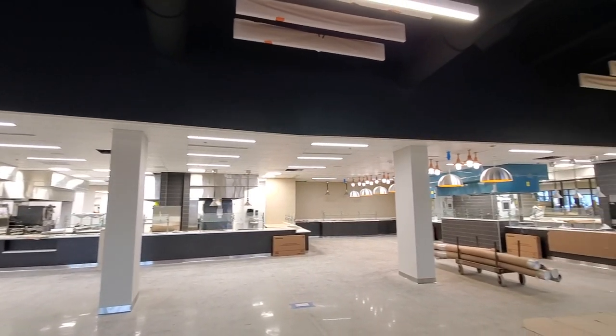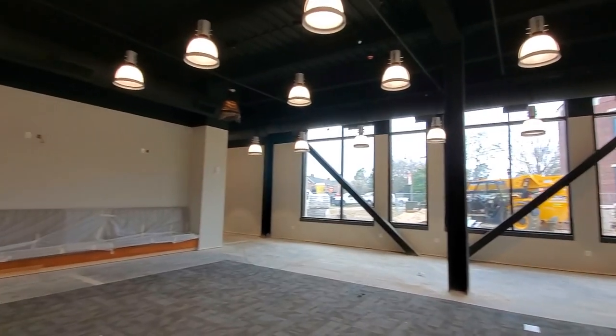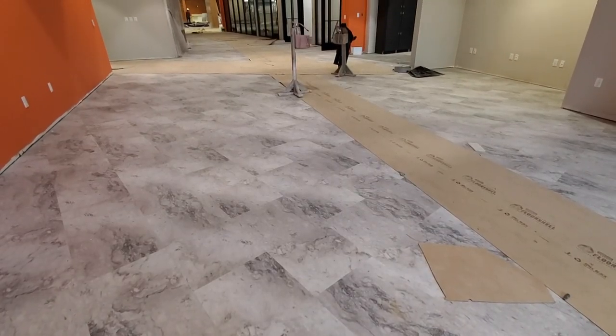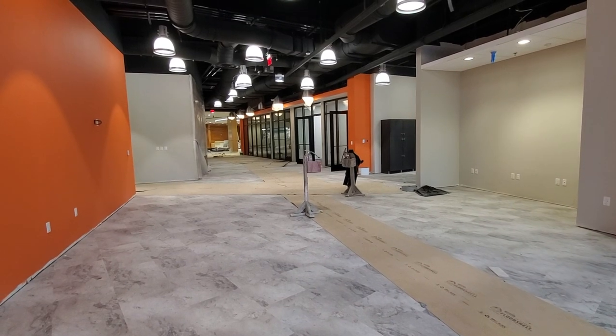Across the way, a more private dining area in the Oasis has been carpeted. We really like the marble flooring in the downstairs hallway, which connects the game room with several offices and student spaces downstairs.